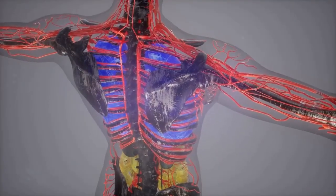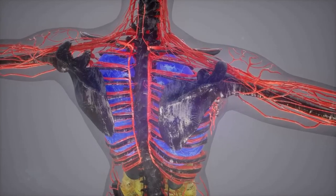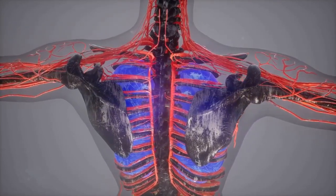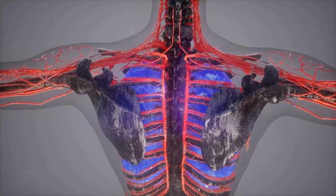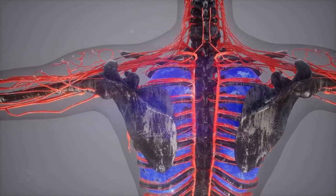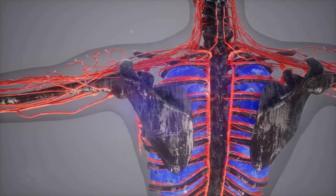Collagen is the most abundant protein in your body. It's responsible for providing structural support in connective tissue, muscle, and the skin. Collagen is the protein responsible for skin elasticity and is believed to improve skin health by reducing wrinkles and dryness. It's the major component of connective tissues making up tendons, ligaments, skin, and muscles, and it can help increase muscle mass, prevent bone loss, and relieve joint pain.